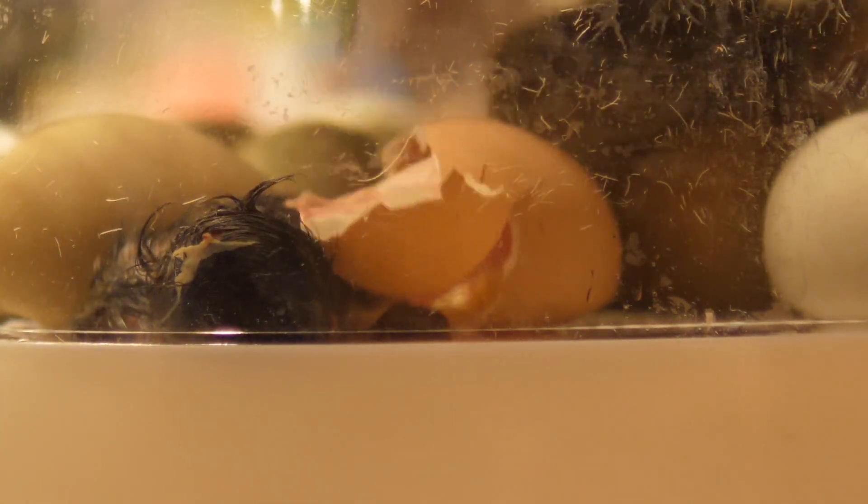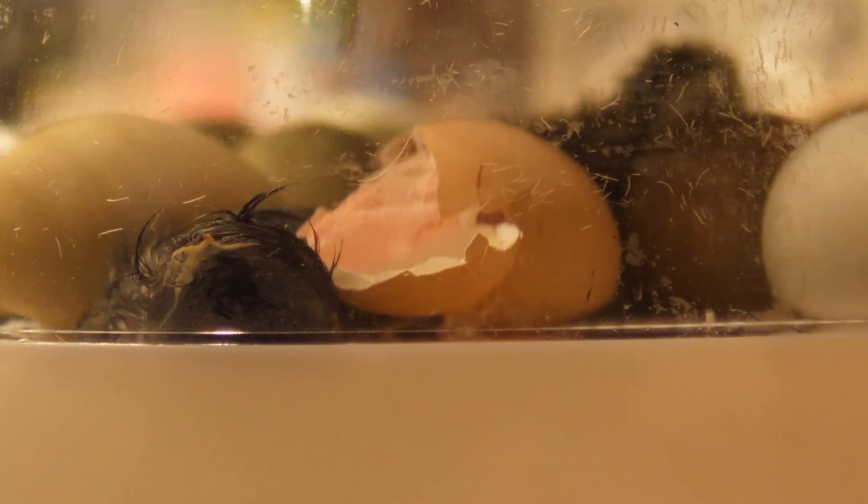Oh! It's almost out! It's almost out! It's out! It's out — can we go and get Dad? No. Oh, there's the yolk.